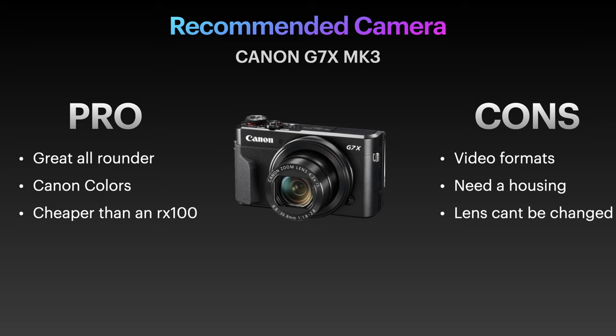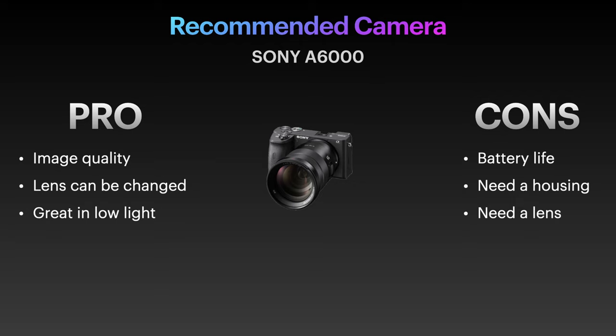The Canon G7X is a series from Canon. I really like the colors that Canon cameras produce underwater — among the best, or even the best color. Image quality is very close to the RX100 series, so you can't really choose between them based on image quality alone. If you're more into photography, the G7X might be slightly better; if you're more into video, the RX100 is better. They are both amazing cameras.